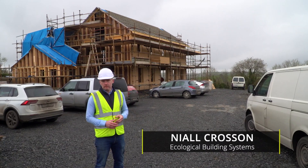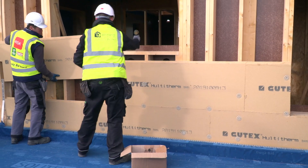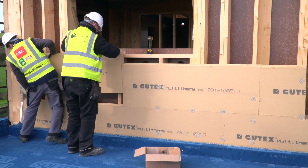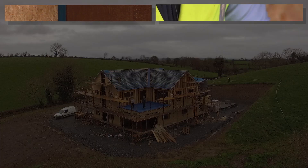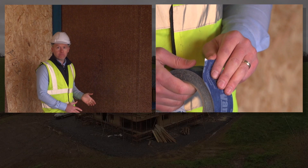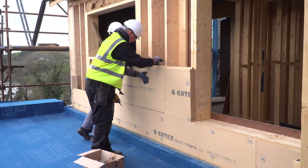Today we're at a timber frame build, built by TimberTech Homes. The Gutex wood fibre board has been installed on this building today, as well as a number of key airtightness components including Finza VaporStop airtight panels, the ProClimber range of airtight tapes and seals. The Gutex wood fibre board has been fitted on the outside of this panel.